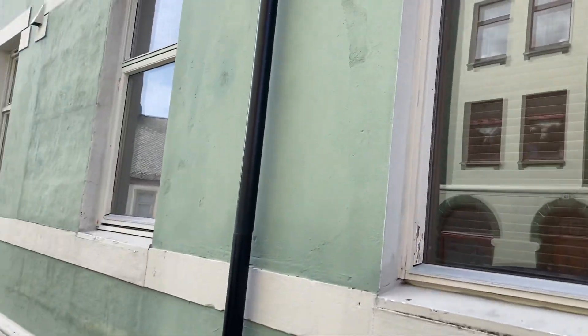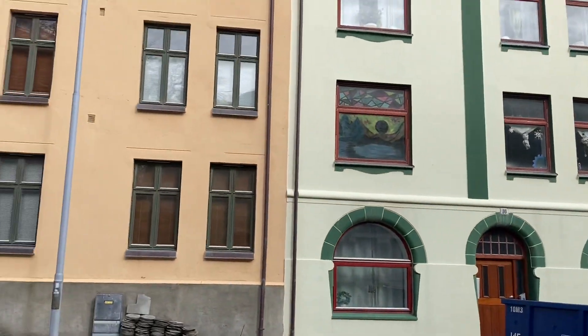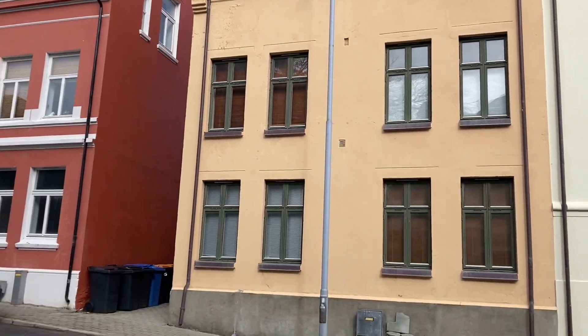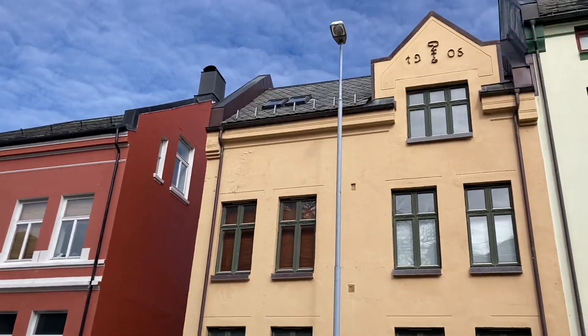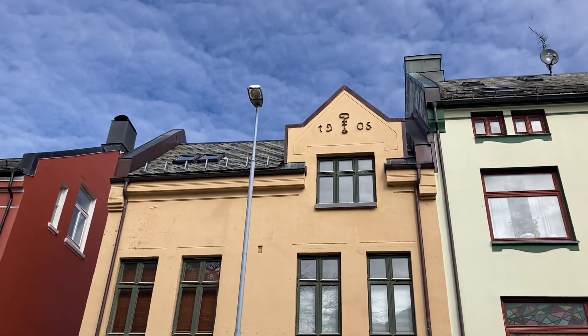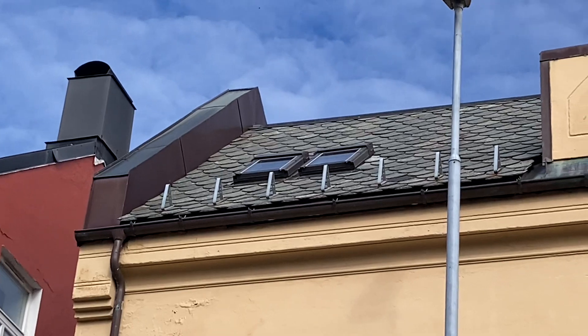Yeah, so obviously the Norwegians are not worried about maintenance — maybe they're just house proud, you know. So the details — look at all the copper details as well, and all the flashing that you get.